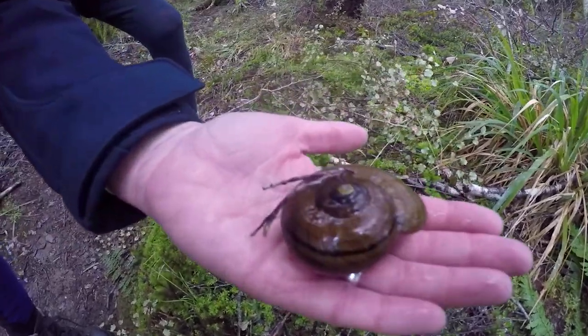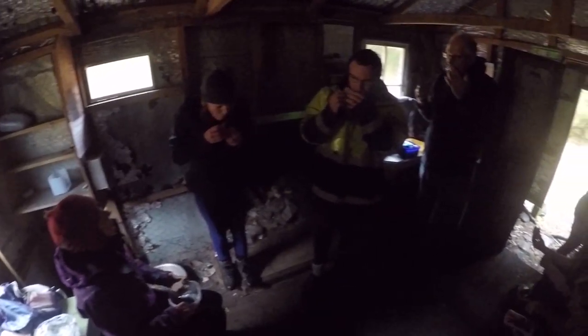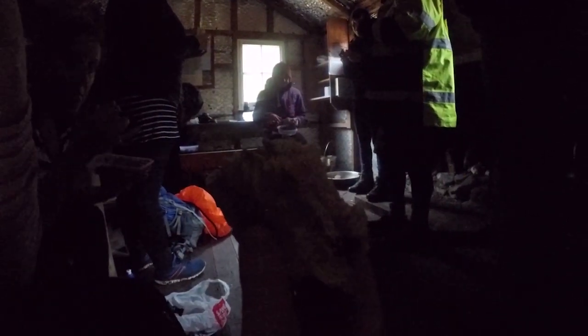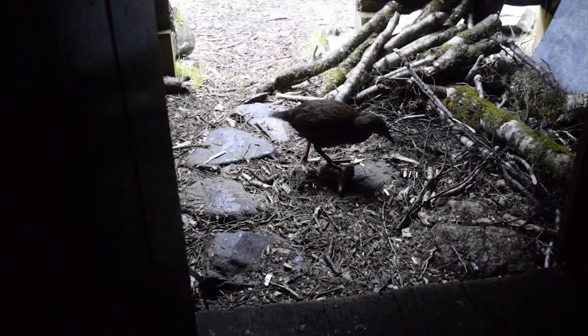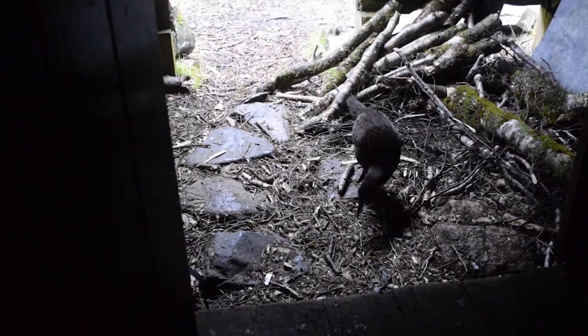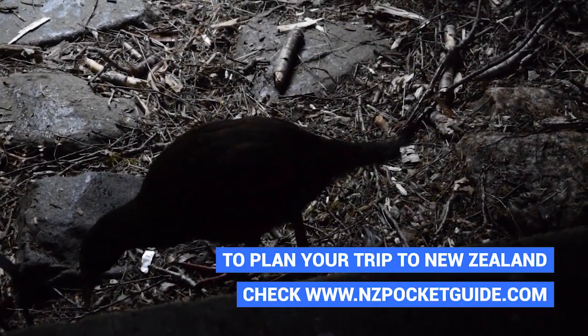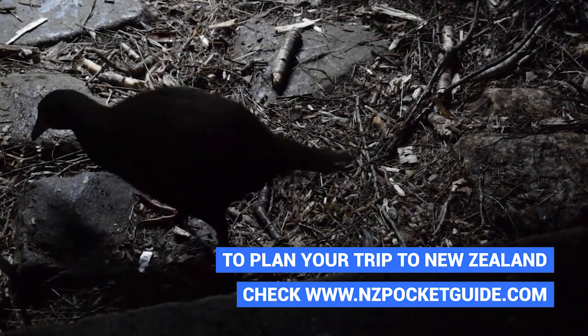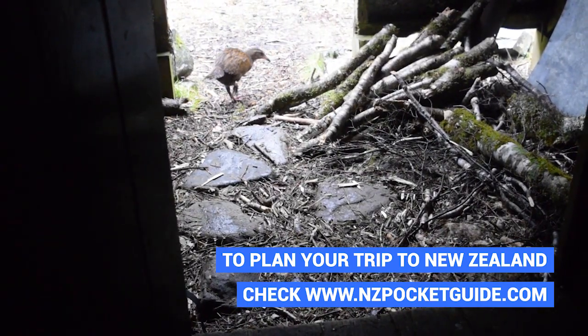Right as we find our massive carnivorous snail, the rain hits us really hard, so we find shelter in a local hut and grab a bit of lunch. The rain is in fact so hard that the local wildlife is even joining the party — a Weka bird is trying to hide from the rain in the shelter and trying to scavenge some food from us. However, we are well-behaved tourists and we know that feeding the wildlife is not advised, so he leaves empty-handed.